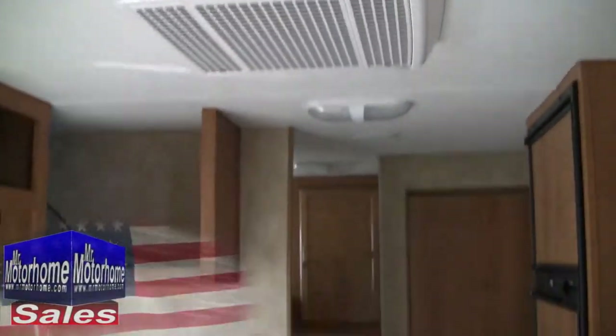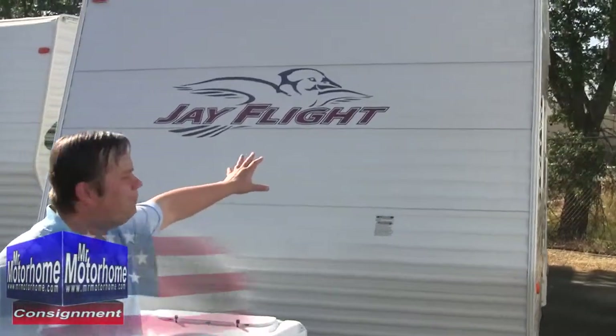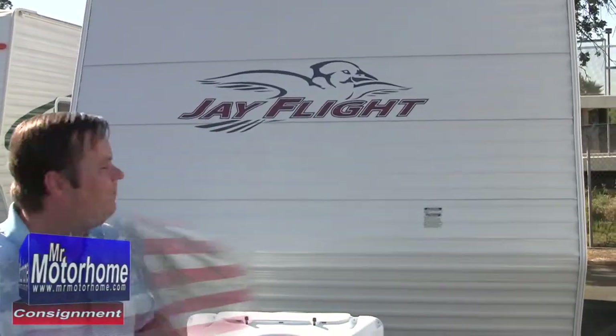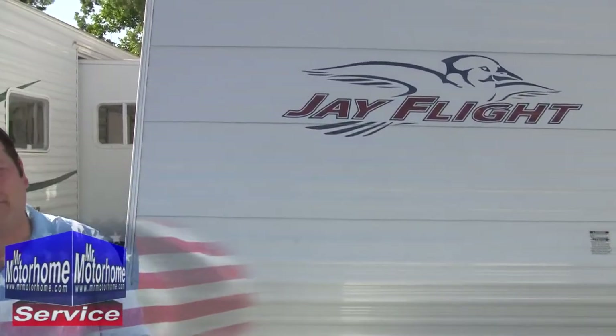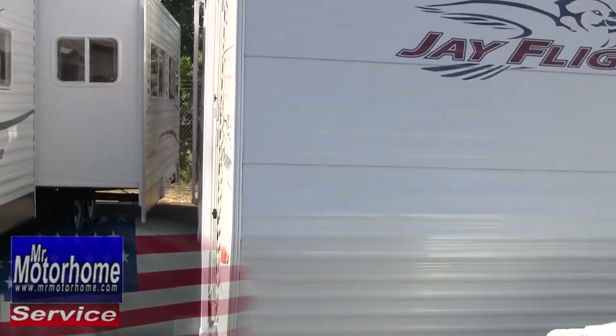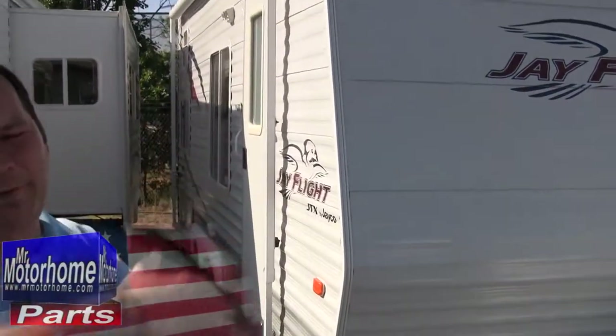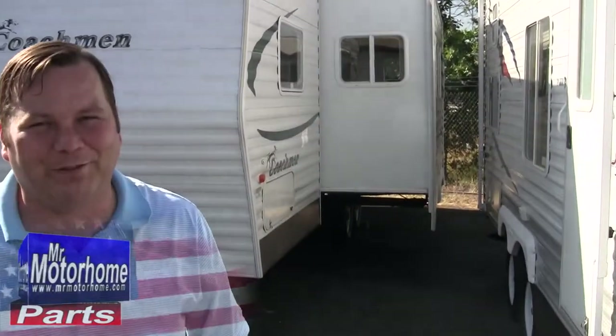Outside looks just as nice as inside, and you can really see the Mennonite influence in the construction. For example, they use high-quality, very nice decals. On most of these older travel trailers you're going to notice that decals are fading and peeling, and in addition to that you're going to notice that the aluminum starts to look like it's going a little wavy — they tell you, oh that's normal heat stress cracking. Notice how that's not happening on this J-Flight.